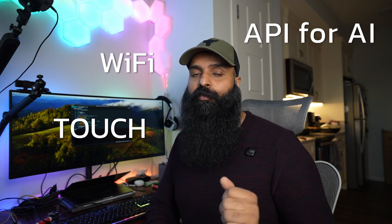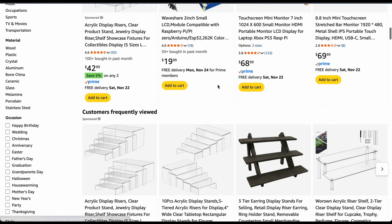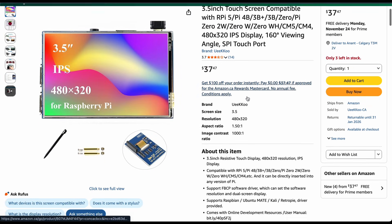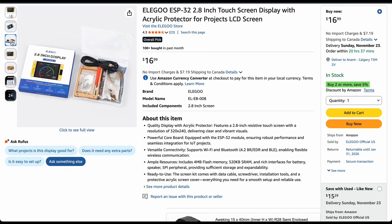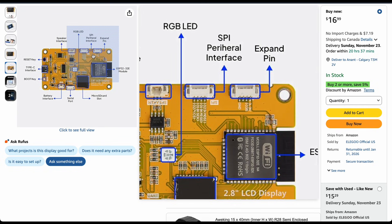I started looking for hardware that was small and powerful enough to run touch input, Wi-Fi, and a bit of AI logic. There are a lot of small displays out there, but most either need separate driver boards, extra wiring, or don't support touch at all. Then I found the ESP32 touchscreen module — often called the Cheap Yellow Display. Elegoo were kind enough to send one over. It's a compact display with touch support, Wi-Fi, and Bluetooth built-in, plus battery pads and even speaker support. It was basically everything I needed in one tiny board.